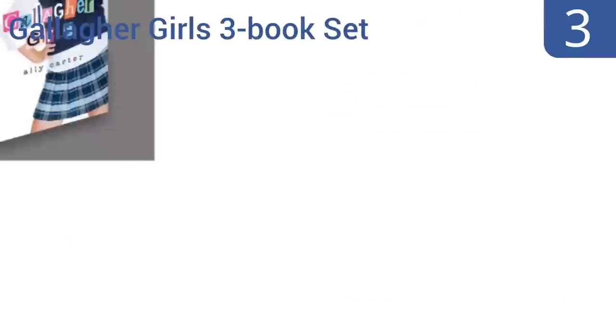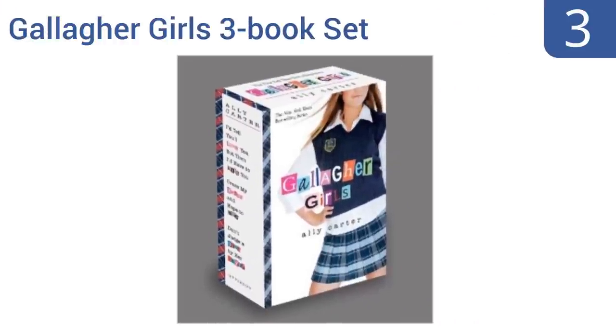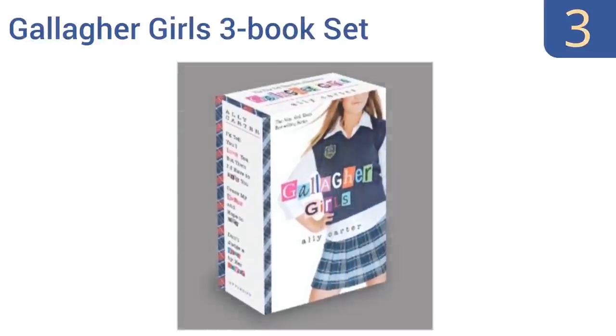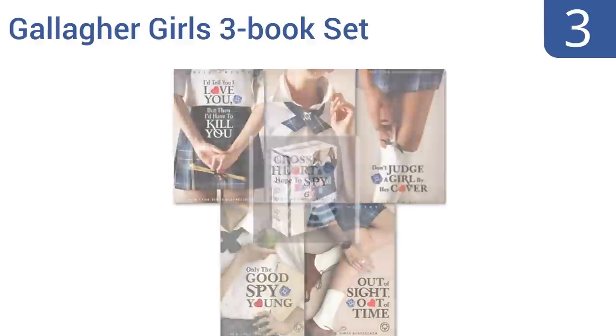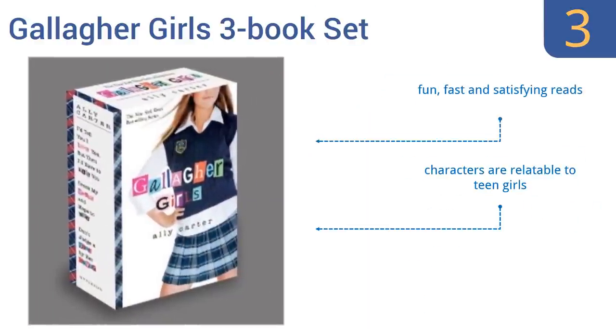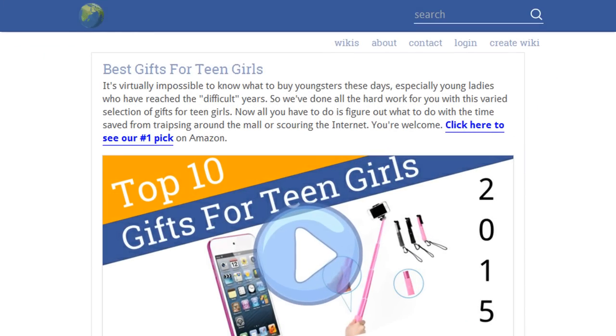Nearing the top of our list at number three, if you want to keep your teen reading during the long summer months, get her the Gallagher Girls three-book set. This popular series follows the teenage girls at the Gallagher Academy, a fictional finishing school which is actually a cover for young spies in training. It contains fun, fast, and satisfying reads, and the characters are relatable to teen girls, with a good balance of narrative and dialogue.